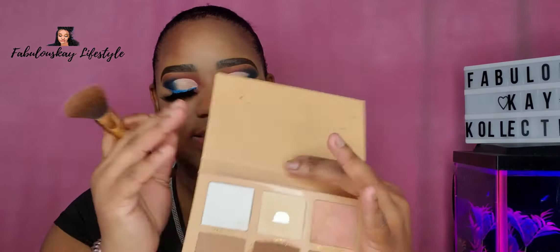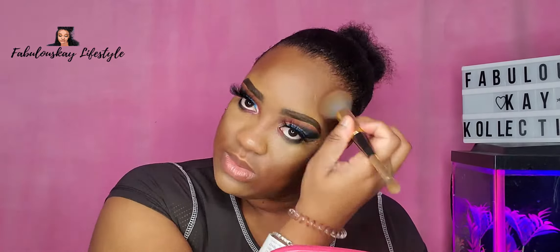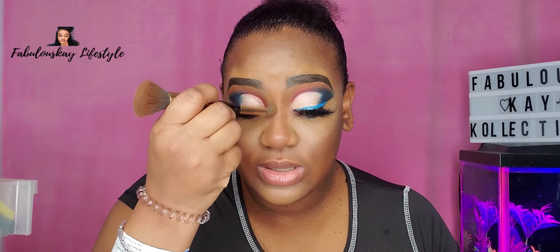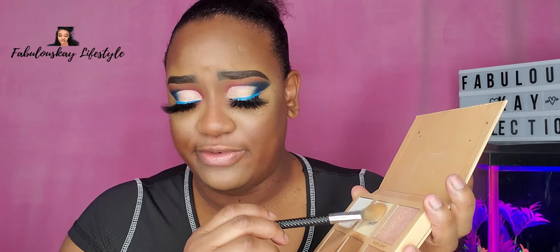Then I'm going to go into my palette from Kenna Otiverse, which is their Set and Define Kit. I'm just going to use a smaller brush and go on the side of the nose like this, then use the other end of the brush and bring it out. I already have this palette open and I'm going to go ahead and take the setting powder from here and put it on.